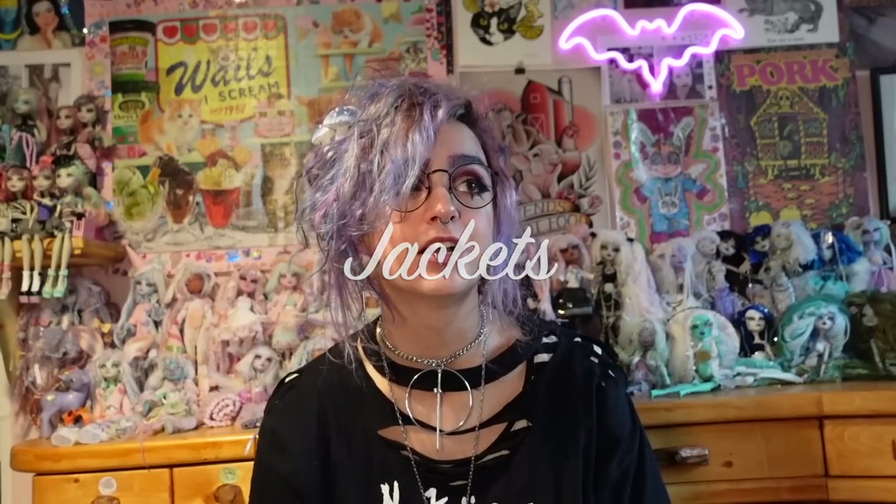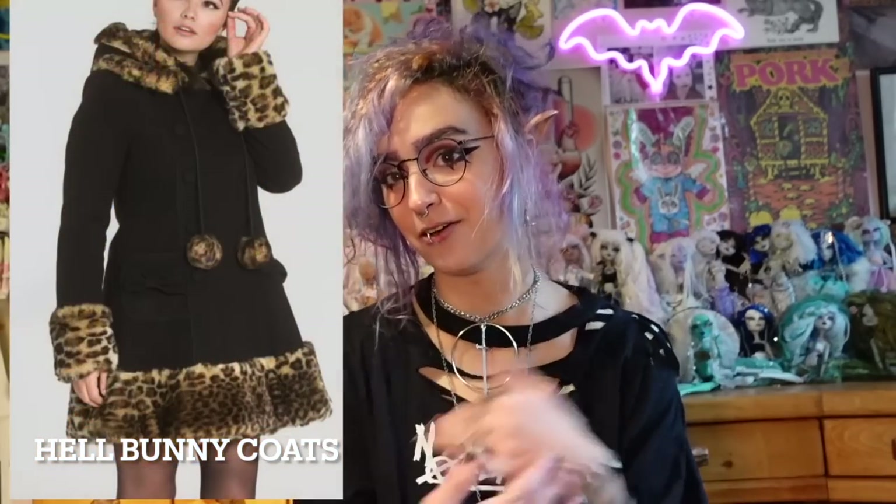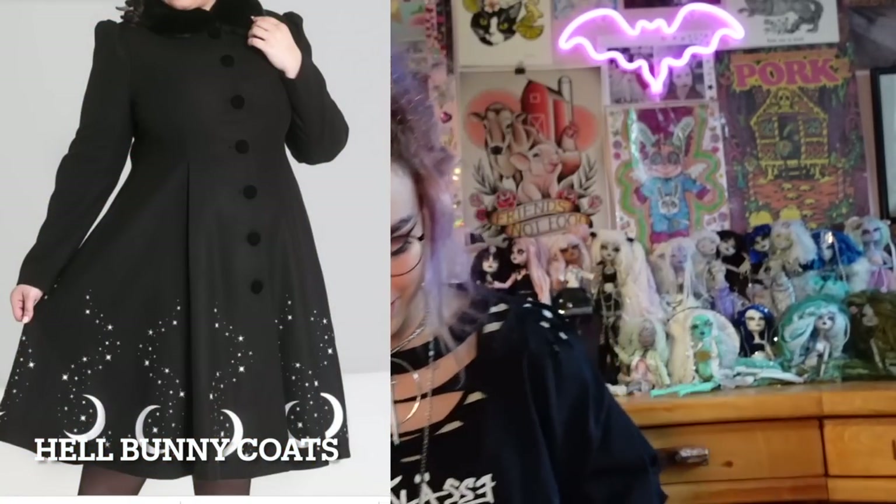For jackets, you can go a bunch of different directions depending on your personal style. I've been a big fan lately of a faux leopard print jacket, which will be my winter jacket this year. But you could go with a big leather jacket, a trench coat for a classic goth vibe, a peacoat for a vintage look, or even the kind with a little cape detail — I'm obsessed with those. There's a site called Hellbunny with very expensive but incredibly cute jackets if you want to invest in a good coat.